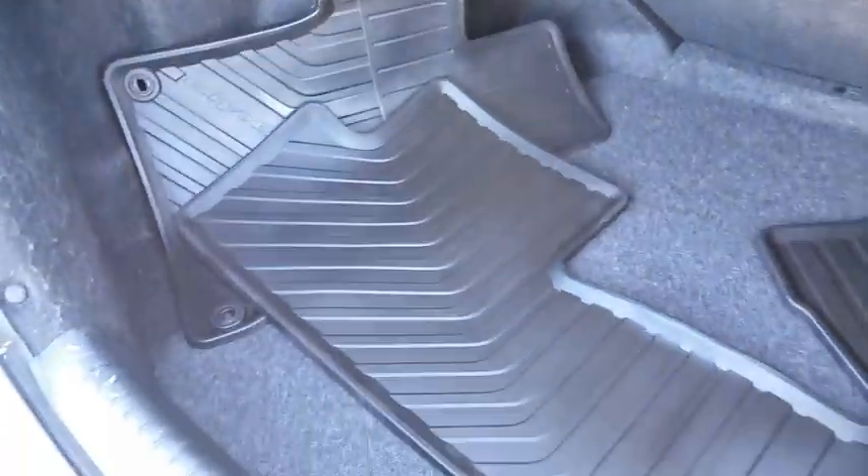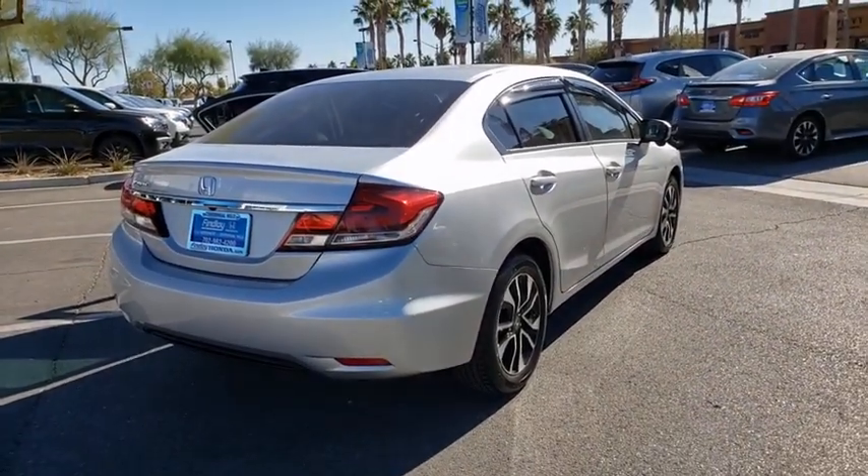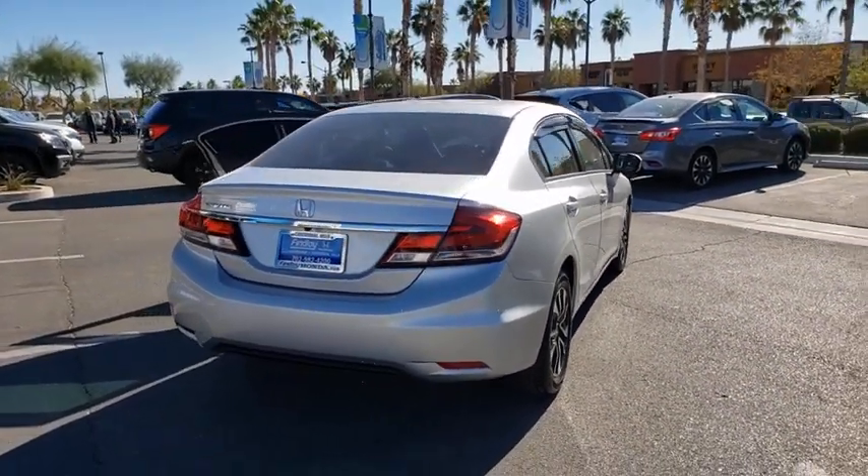Rear window defroster, power windows, security system, trip computer, USB connection, CD player, brake assist, remote keyless entry, power moonroof, panic alarm, tachometer.